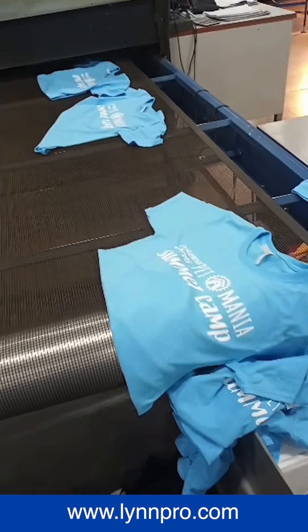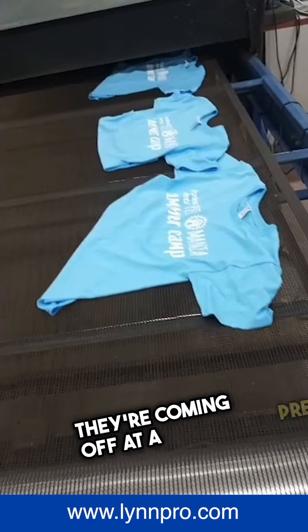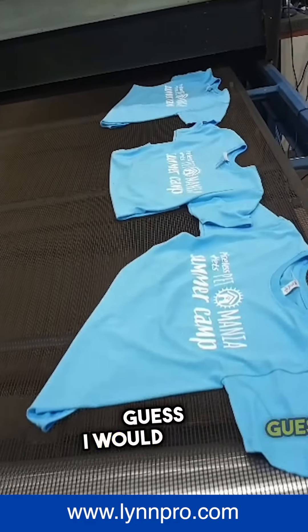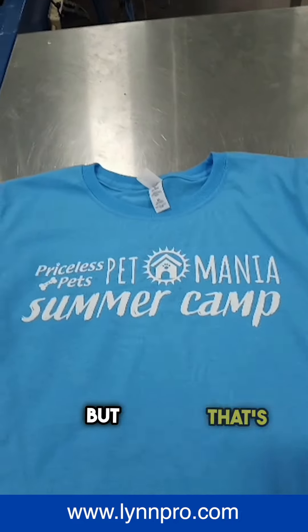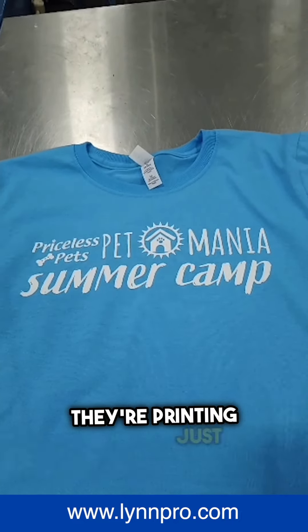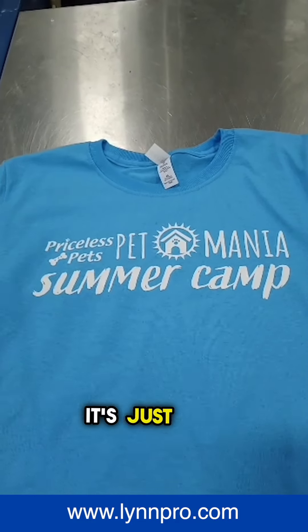We've got some camp shirts coming off the dryer — light blue shirt with a white print. They're coming off at a pretty good clip. If I had to guess, I would say this is running probably about 600 an hour. I don't know if there are 600 shirts, but that's the speed. They're printing just beautiful. Clean print — it's just what the customer wanted.